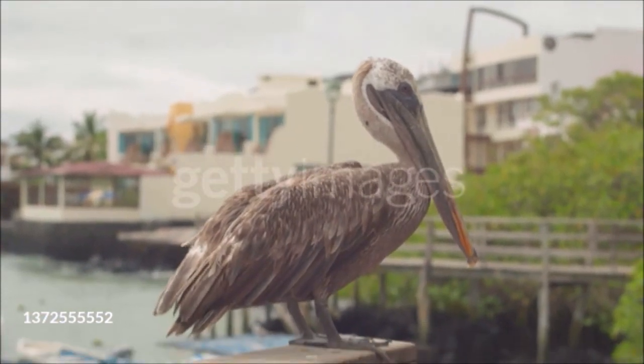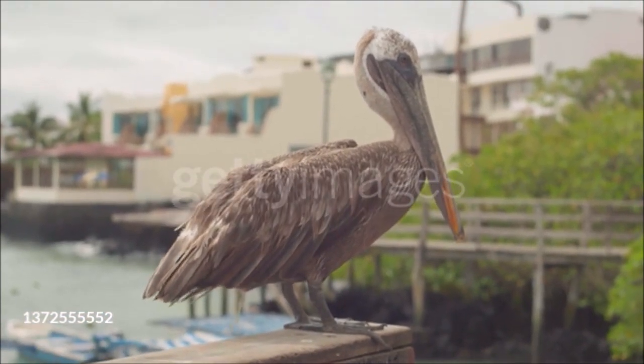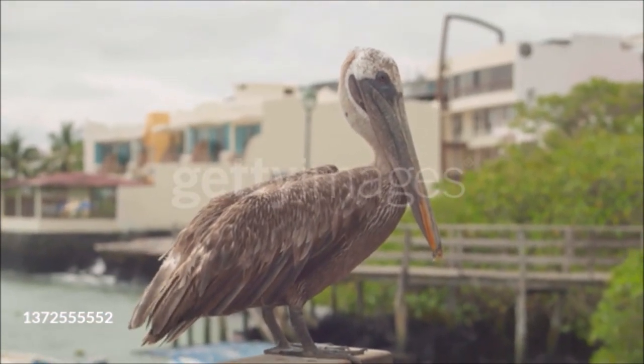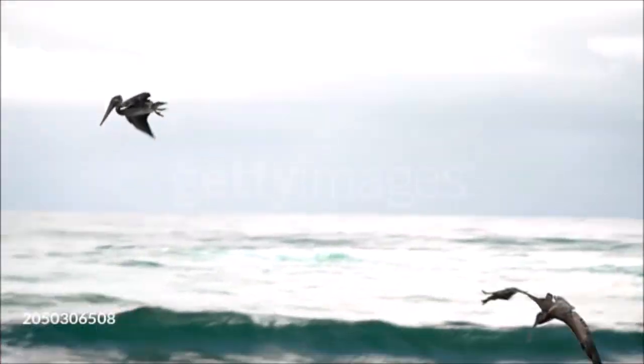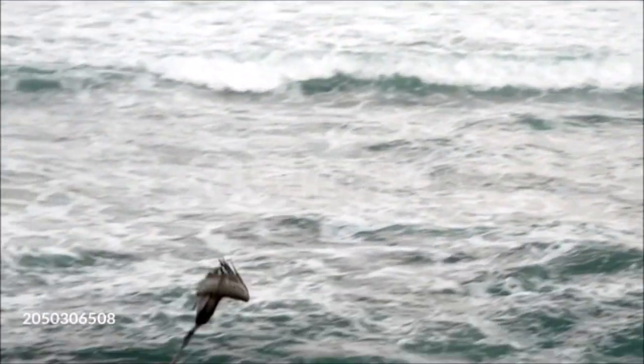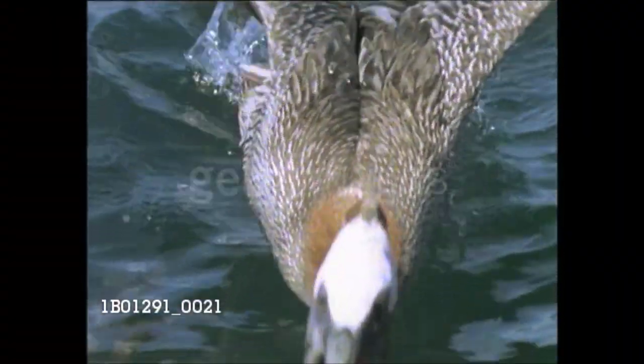Commonly seen inshore and in harbors, the brown pelican is the heaviest seabird that fishes by plunge diving. Groups of birds often fish together, skimming over the waves before rising into the air, folding back their wings, and hitting the water with a spectacular splash. The pelican's throat pouch balloons outward underwater, scooping up prey, which it then swallows at the surface.